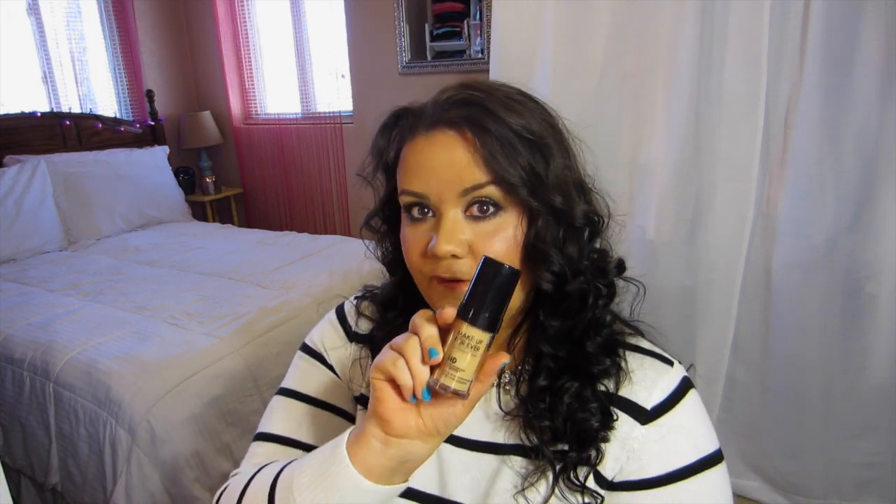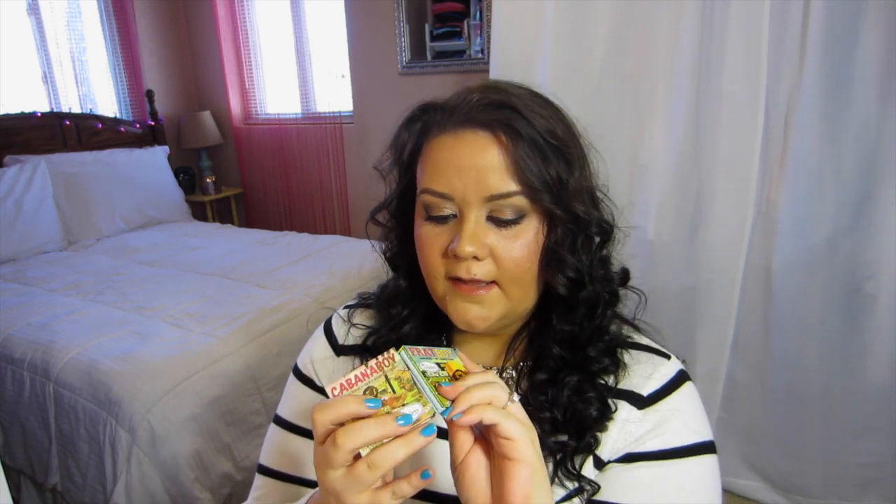In case you're wondering, the other things I'm wearing on my face today are the Makeup Forever HD Foundation, the Marc Jacobs Omega Bronze, and then I'm wearing two blushes from the Balm - Cabana Boy and Frat Boy. The Pantone color of the year for 2015 is Marsala, which is like a reddish-brown earthy color, so today I'm doing a Marsala-inspired lip - it is the Revlon Lip Butter in Pink Truffle.